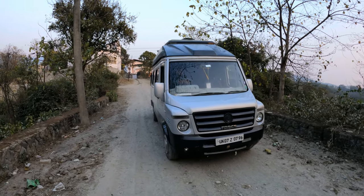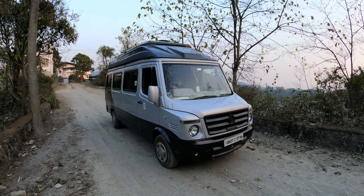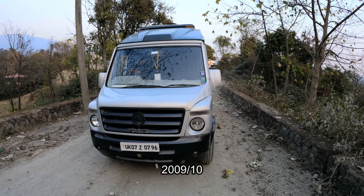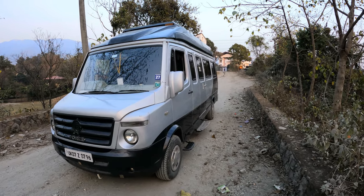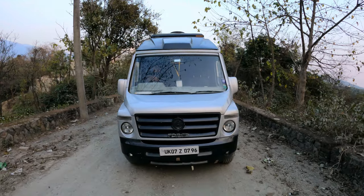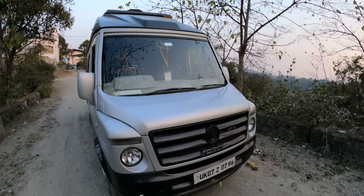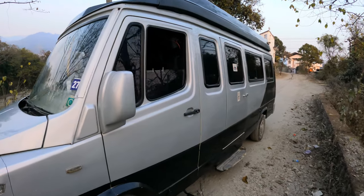This is the Force Caravan, a 2011 model, UK registered — UK07 Dehradun — and it has a white number plate so it is a private vehicle. The condition of the vehicle is absolutely immaculate as you can see. It has a manual transmission and a Force motor. Now we are going to show you the cockpit of the vehicle.